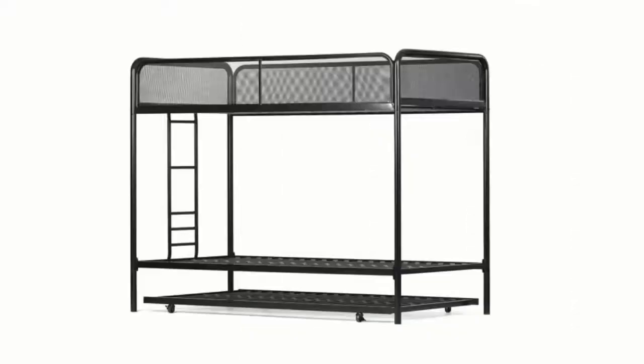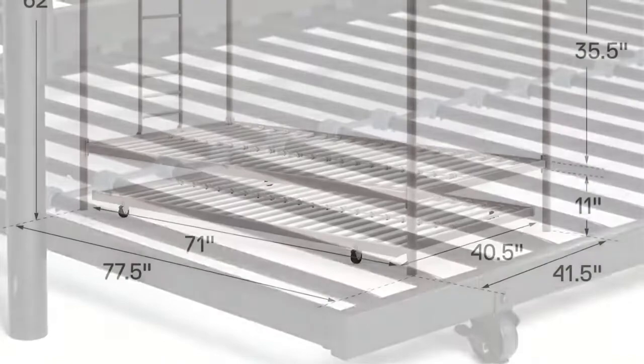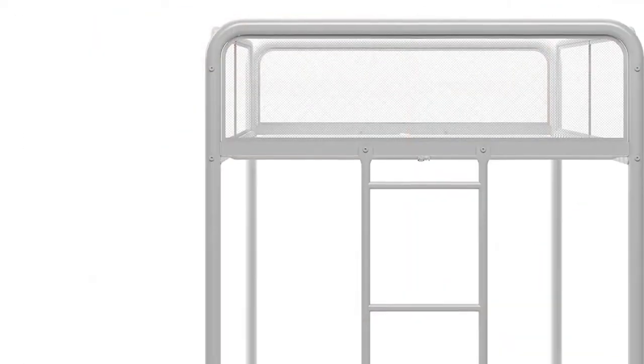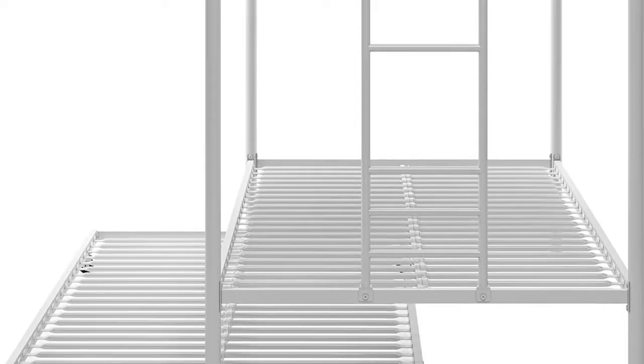If you don't have the time to assemble it, the company offers expert assembly for an added fee. According to reviewers, this product is great for sleepovers and for parents who share custody of their kids, with enough space to comfortably accommodate sleeping in an easy-to-compact design — this bed seems like it can do it all.